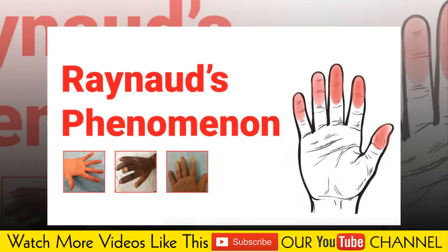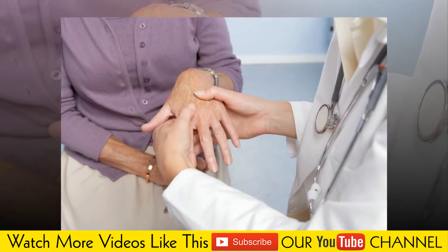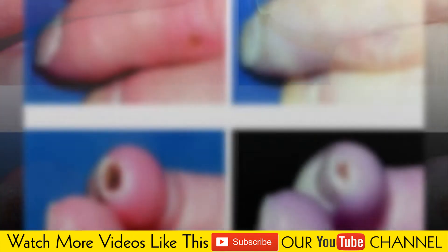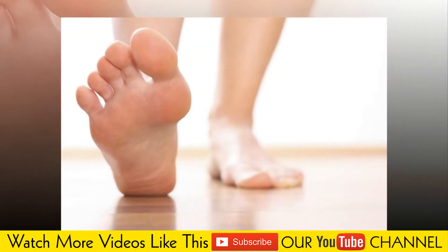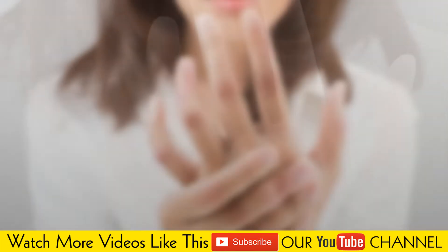Raynaud's disease causes some areas of your body, such as your fingers and toes, to feel numb and cold in response to cold temperatures or stress. In Raynaud's disease, smaller arteries that supply blood to your skin become narrow, limiting blood flow to affected areas. Women are more likely than men to have Raynaud's disease.